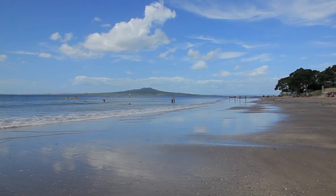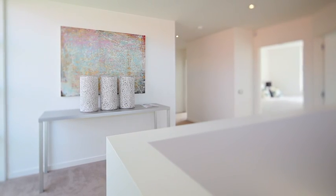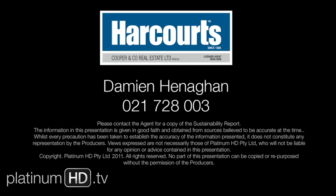With the combination of a great location and a property that has been finished to the highest possible standard, this home must be seen to be believed.